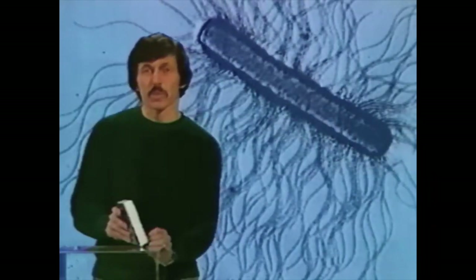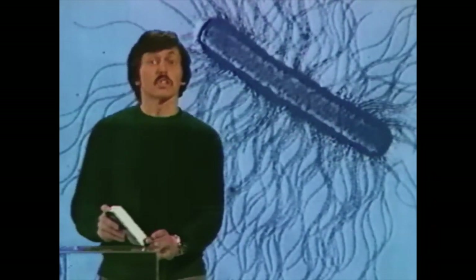After the second hour we'll have 64 bacteria. After the third hour, 512 bacteria. After the fourth, fifth, sixth, and seventh hours the numbers keep multiplying. After eight hours, more than 16 million bacteria, all growing from the original cell. That's really growing.